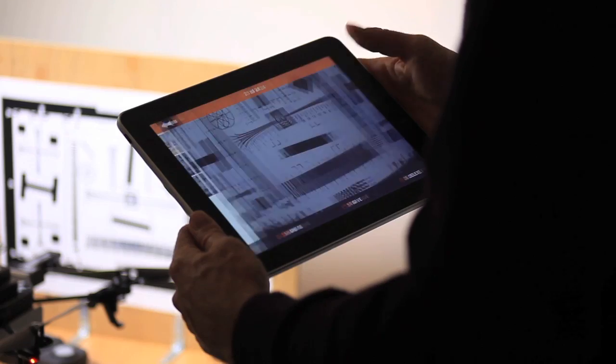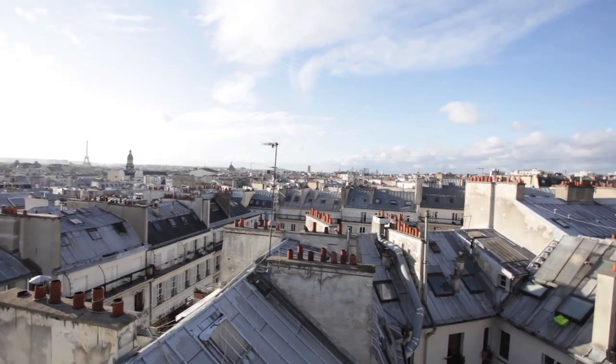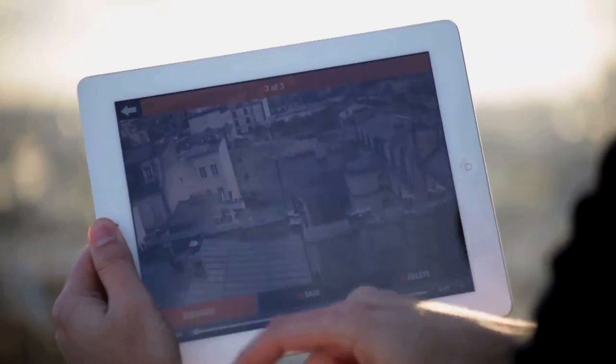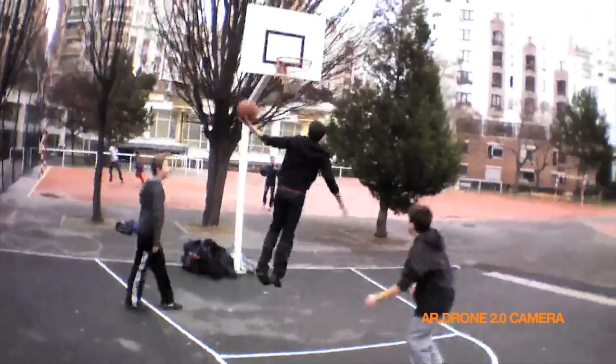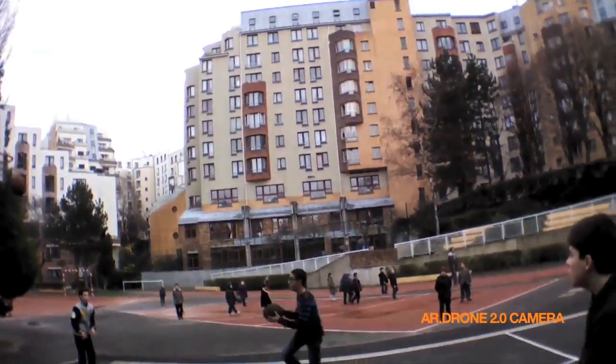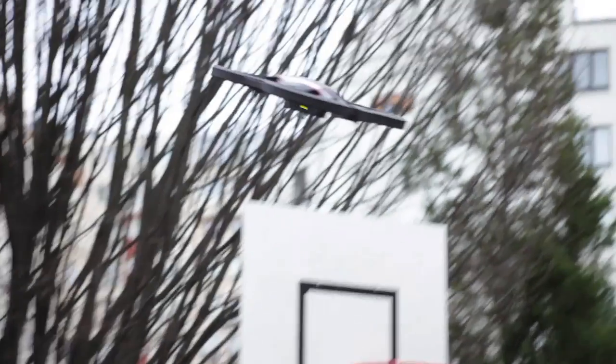The result is amazing. No mass-market flying device has ever been close to this video quality. Thanks to a more powerful chip and Wi-Fi N technology, we developed new ways to optimize the video transmission. AR Drone 2.0 is able to process and compress in real-time all video data.